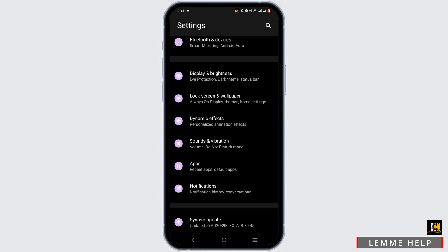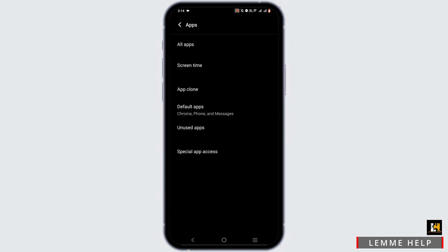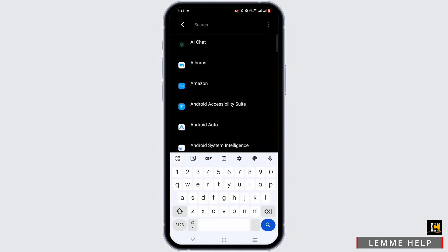Then open your phone settings, tap on Apps, select All Apps, and search for the Facebook application in the search bar.